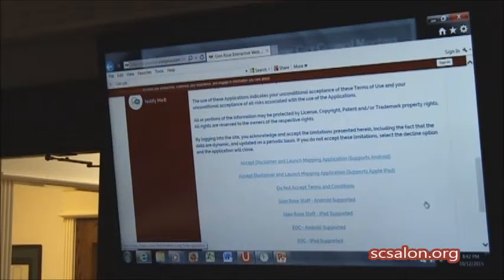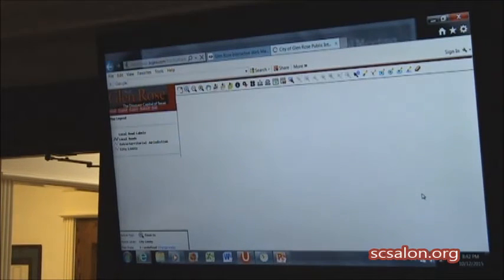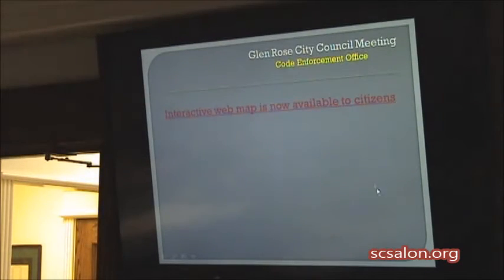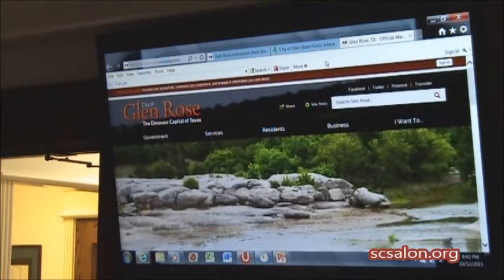So we'll just click on there and give a real quick example of what it looks like, and this is what it will look like when a citizen... Blue doesn't like me — did you pay our internet bill? Okay, let's try it one more time.